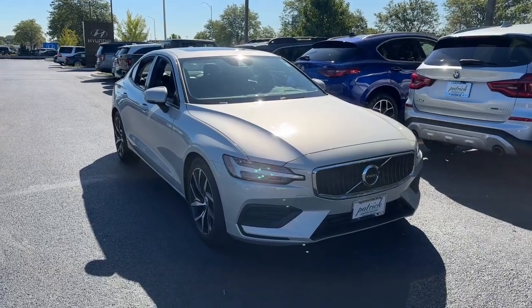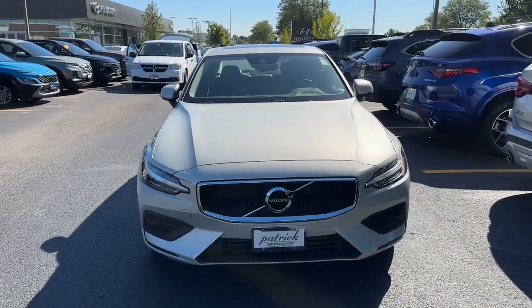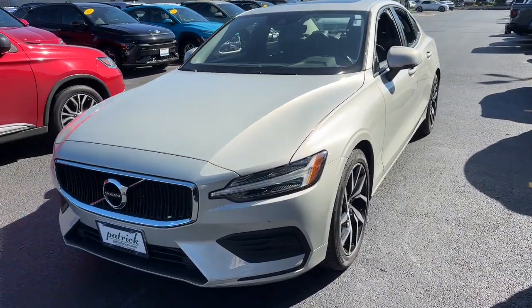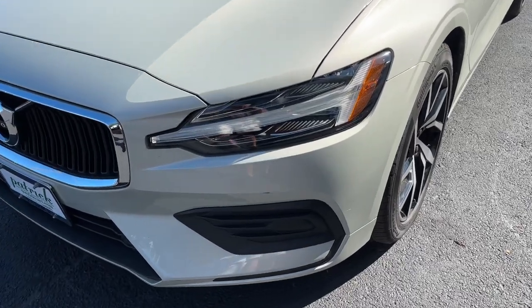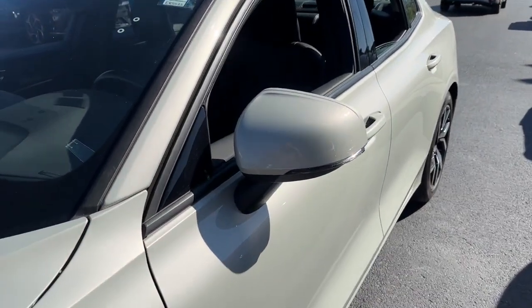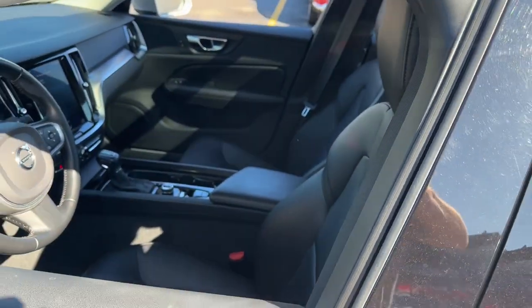Your next car could be the 2020 Volvo S60. This vehicle is an outstanding buy with fewer than 30,000 miles on the odometer. This athletic S60 delivers engaging performance and peace of mind wrapped in stunning contemporary style. Make the most of every journey in this gracefully sophisticated compact luxury sedan.